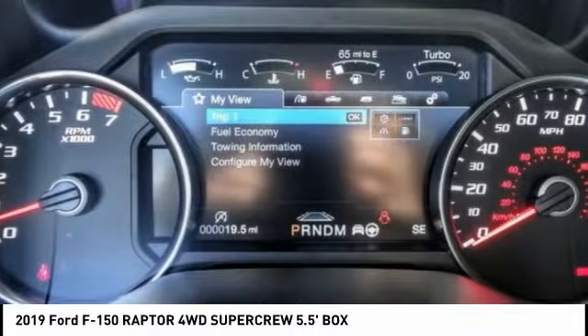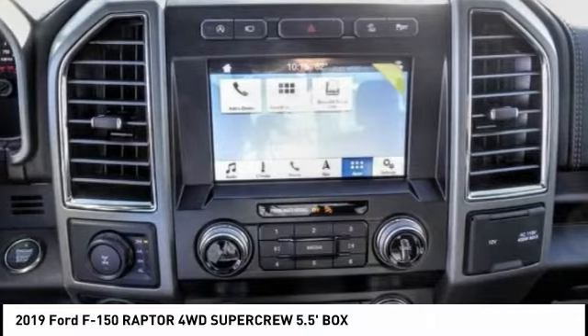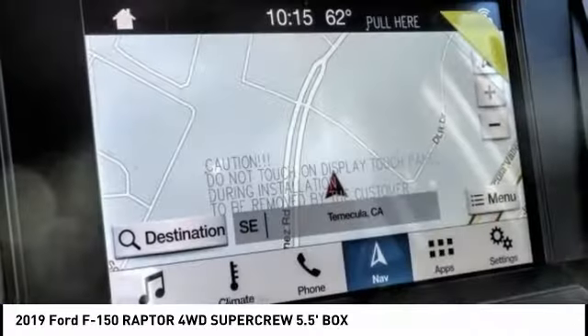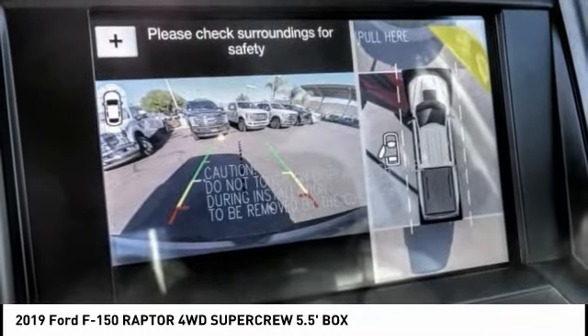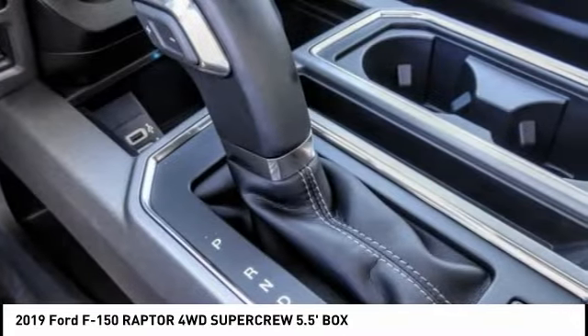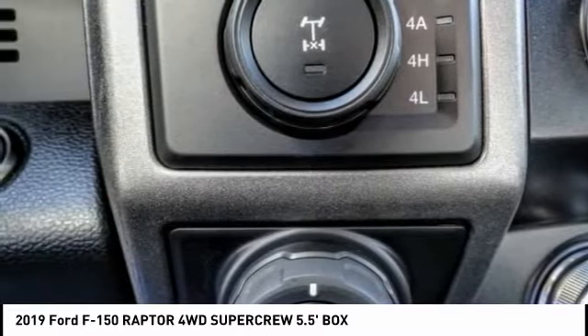This vehicle has less than 100 miles. Here are some of this vehicle's great options: electronic stability control, brake assist, traction control, rear step bumper, remote keyless entry, fog lights, front license plate bracket, four-wheel disc brakes, front-wheel independent suspension, and speed control.